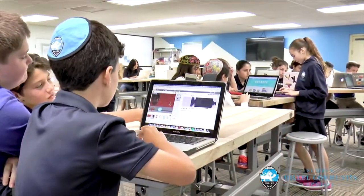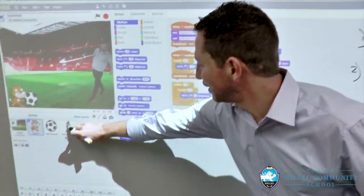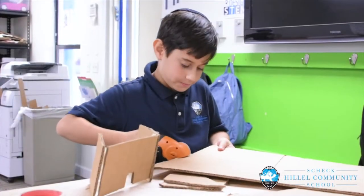We also were incredibly blessed to remodel our media center into a multimedia maker lab where students are learning about 3D design and 3D printing, intermingling from fashion to electronics to learning how to solder and really putting things together.